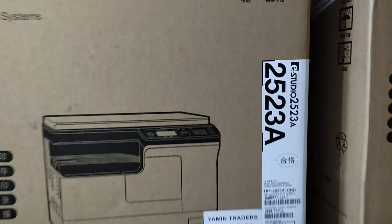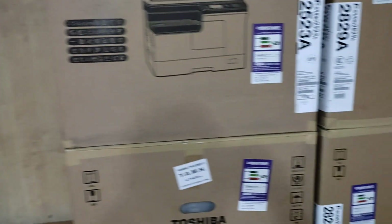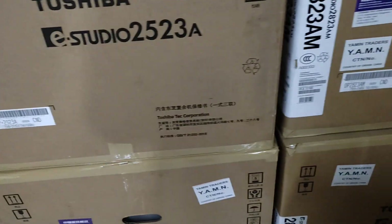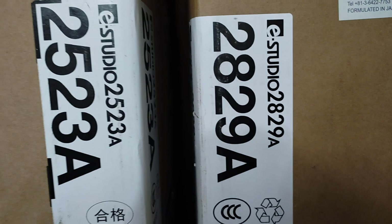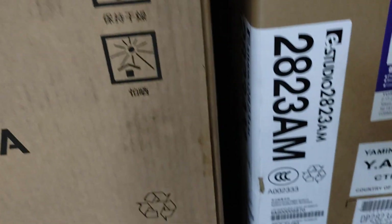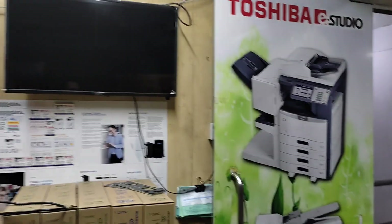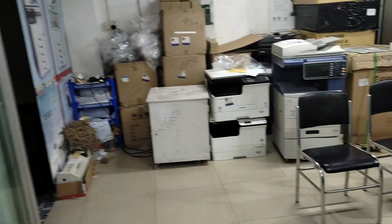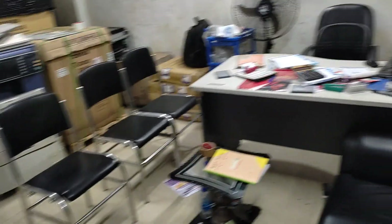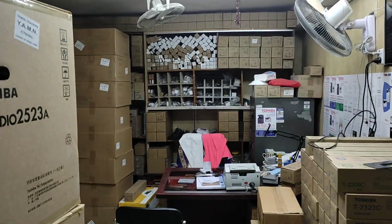This is the first machine and the next machine is processed and then the other machine is processed. The price is attached to it. We have 4-5 bits of the machine, we have 4 parts. Now we have to get the price. Assalamualaikum wa rahmatullahi wa barakatuh.